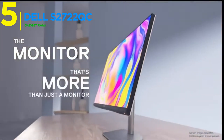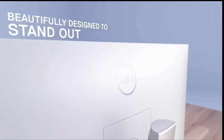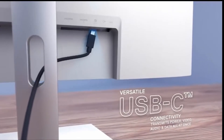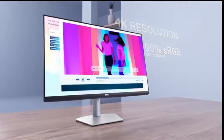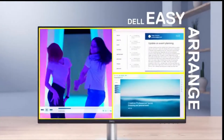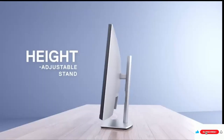At number five, meet the Dell S2722QC — the silent hero of the business world. This monitor delivers an almost infinite screen experience with its three-sided ultra-thin bezel design. With a lightning-fast 4.0 milliseconds response time, every click gets instant feedback, while the 163 ppi pixel density showcases every detail in crystal clarity.